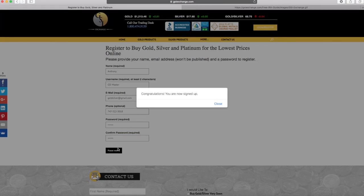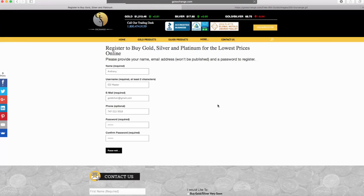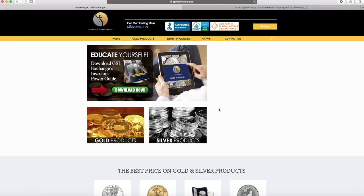Congratulations, you're now signed up. Now, it should redirect us to the home page when I close this box. And you'll start seeing our live prices.